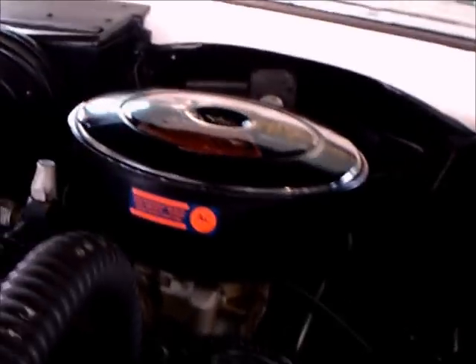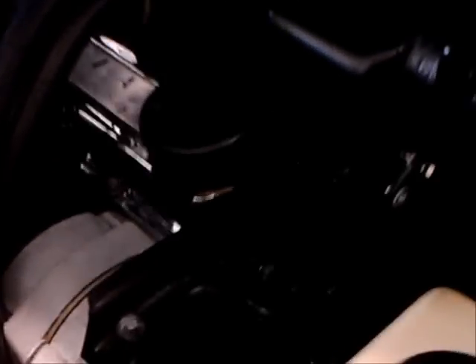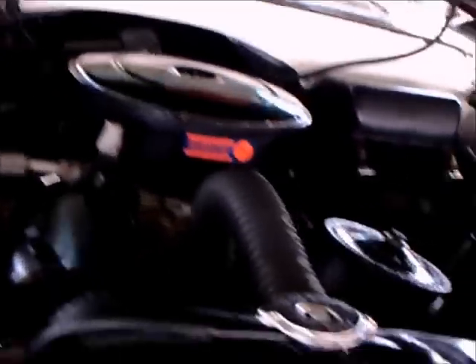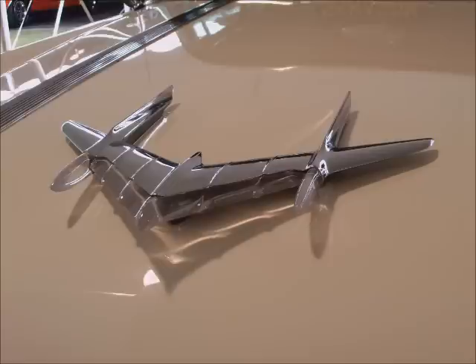And of course here's a Pontiac V8, enlarged to 316.6 cubic inches. There you see the condenser coil there in front of the radiator.